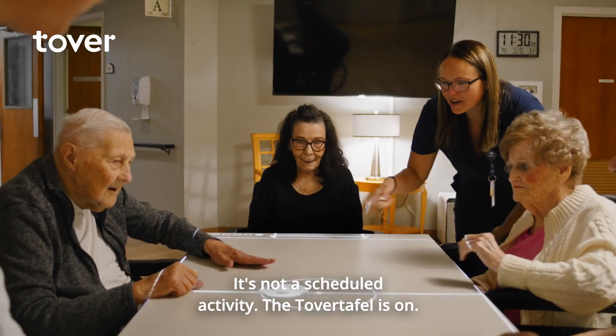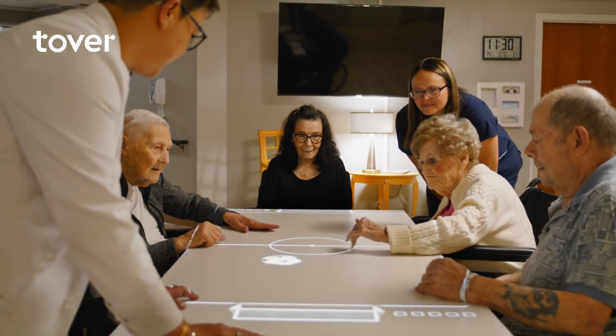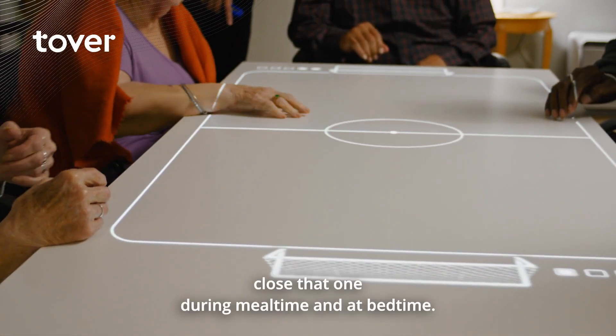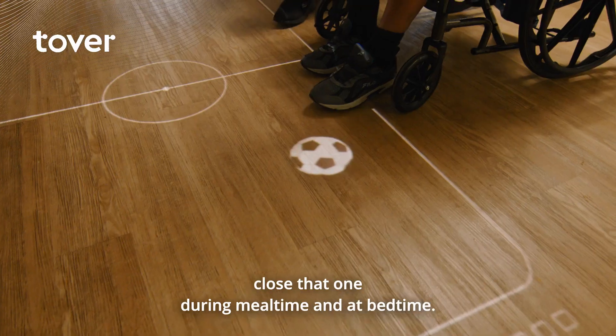It's not a scheduled activity — the Tover Tafel is on. It's used almost every hour; we only close that one during mealtime and at bedtime.